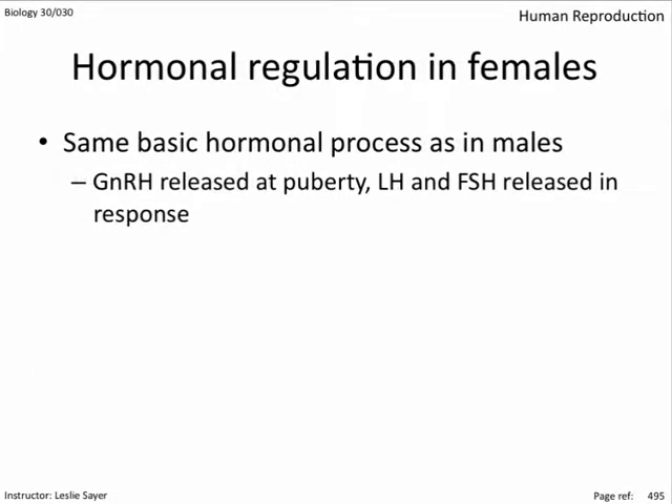Hormonal regulation in females follows the same basic hormonal processes as in males: GnRH released at puberty, with LH and FSH released in response. Genetically, XX embryos become female due to an as-yet unidentified hormone that causes the secretion of estrogen. By week 7 of fetal development, female secondary sex characteristics begin to develop. Like the male, they cease at birth only to start up again during puberty.